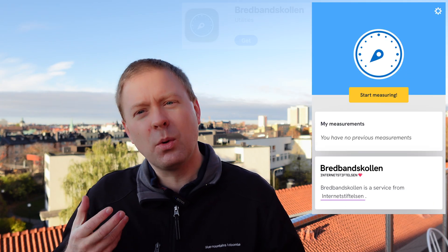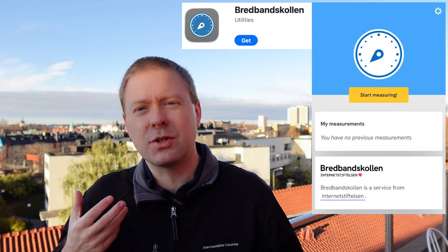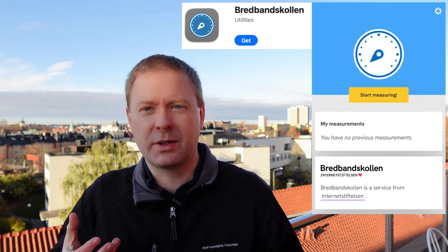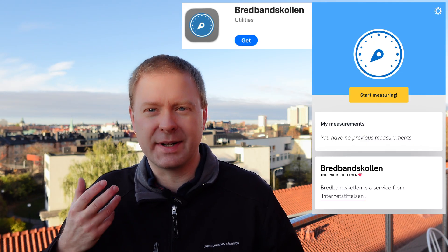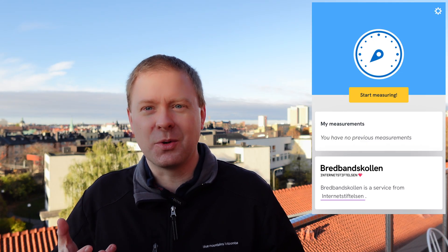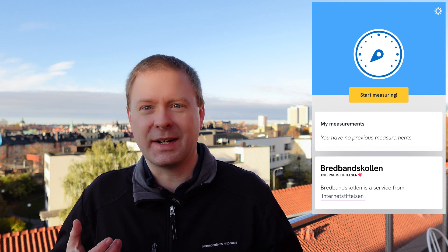In addition to these hidden apps, there are also apps you can download that allow you to measure the speed of your network. Be aware that it will consume a substantial amount of your data package, so don't use it unless you really want to check these things.